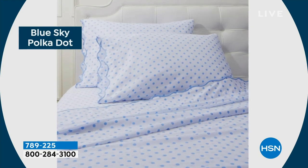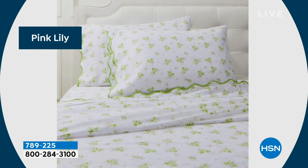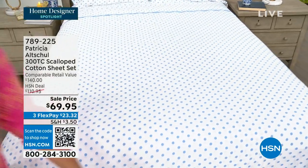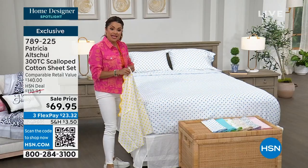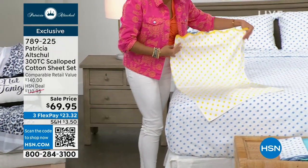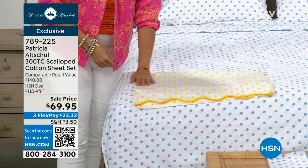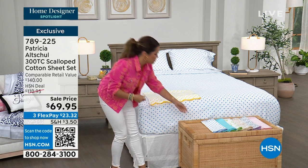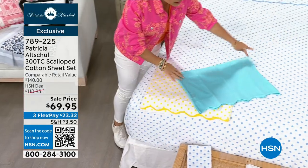Higher thread counts mean threads are too tightly woven — you get hot sleeping under them and they're harder to wash and keep clean. That's why Patricia has always used 300 thread count. They feel silky, soft, and very elegant. These come in Full, Queen, King, and California King, all at the same sale price. The flex payment would be $23.32. They're beautifully packaged and wrapped for gifting with a nice ribbon — perfect for Mother's Day, a housewarming, or a wedding gift.